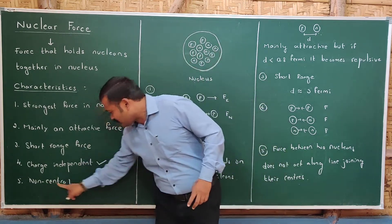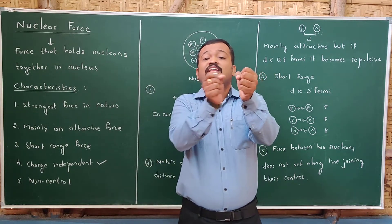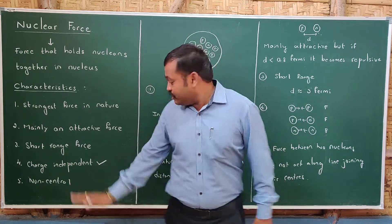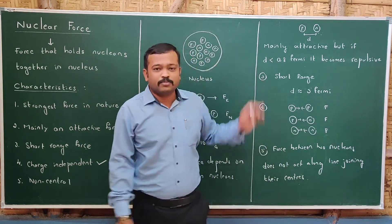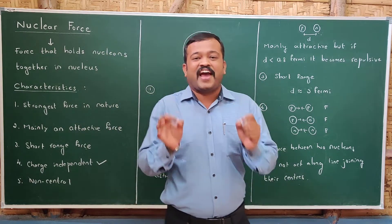The fifth property is that nuclear force is non-central. This means the force between two nucleons does not act along the line joining their two centers. These are some of the key characteristics of nuclear force that you need to remember — what nuclear force is and what its characteristics are.